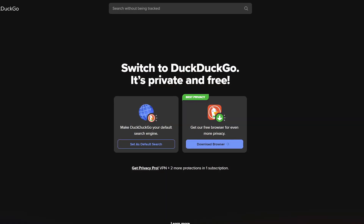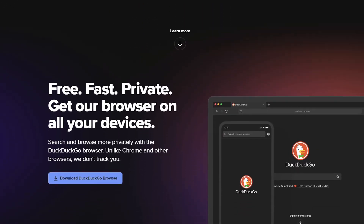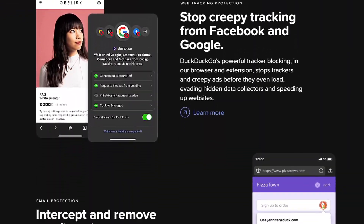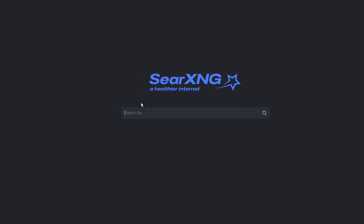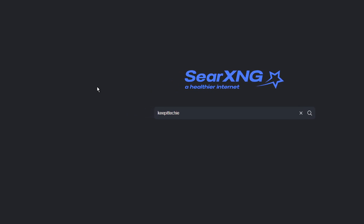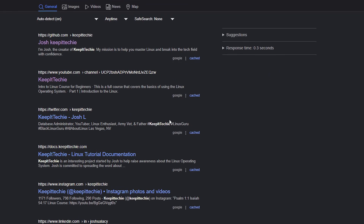So instead of using Google Search, let me introduce you to two great options: DuckDuckGo and SearXNG. DuckDuckGo doesn't track you at all and it's easy to use right out of the box. But if you want full control over your search experience, you gotta check out SearXNG. It's an open source search engine that you can self-host, meaning you control everything. You can even customize where it pulls its search results from — Google, Bing, whatever you need.